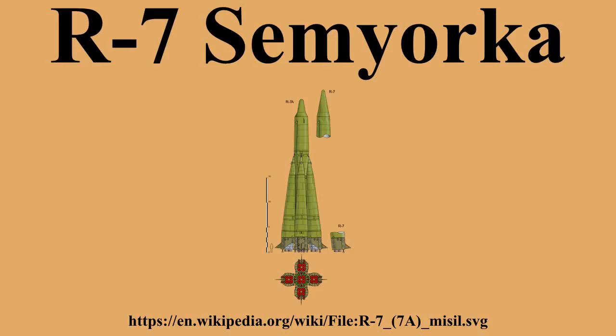A derivative, the R-7A, was deployed from 1959 to 1968. To the west it was known by the NATO reporting name SS-6 Sapwood, and within the Soviet Union by the GRAU Index 8K-71.